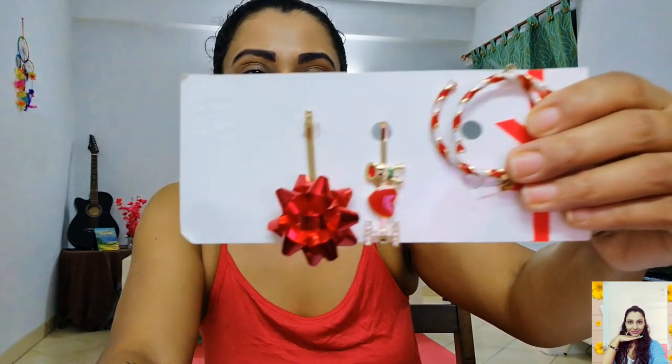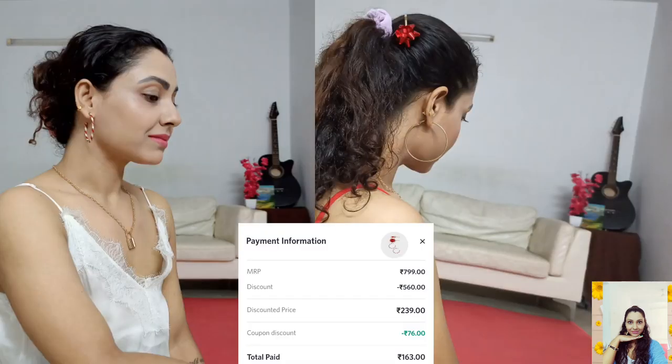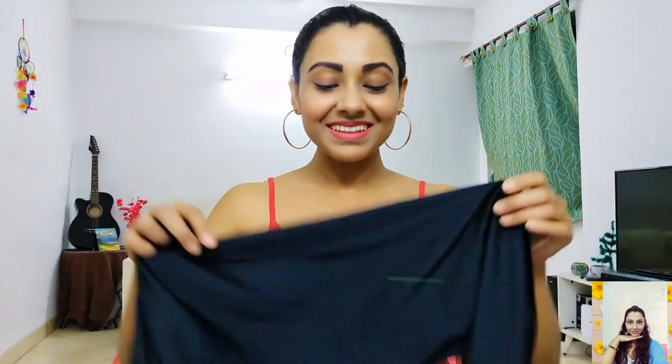I have some cute accessories to show you. I got this super cute set at a throwaway price — I paid only 164 for this item and saved 636. The earrings are medium in size and the hair grips are also nice and good quality. I love them all.